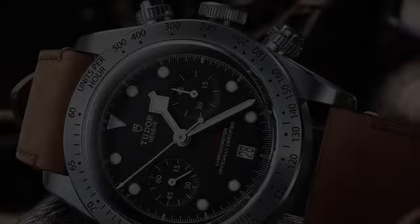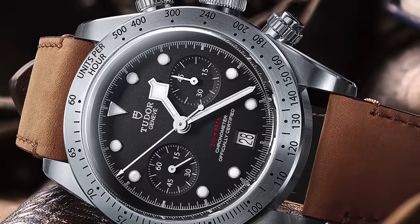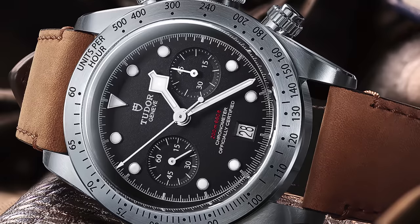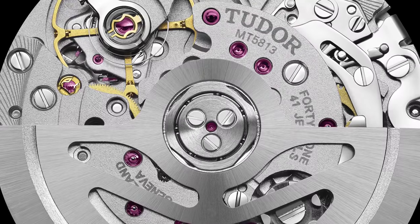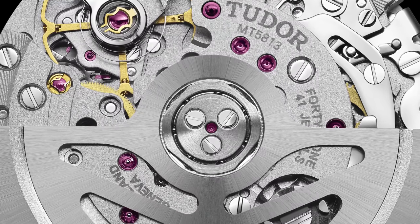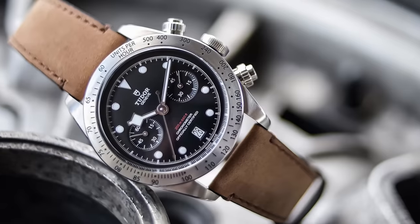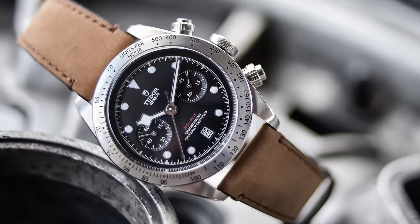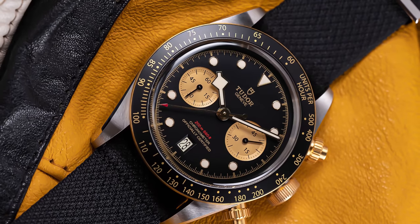The Black Bay Chrono was originally unveiled at Baselworld in 2017, building on a mix of Tudor's heritage with racing undertones and Black Bay diving DNA. It was powered by the manufacturer caliber MT5813, a Tudor-modified Breitling B01 resulting from a technology exchange between the two brands. With a retail price around five thousand dollars, the Black Bay Chrono quickly emerged as one of the best-looking and most capable luxury chronographs in the price range, with the family later expanding to include the popular S&G models.